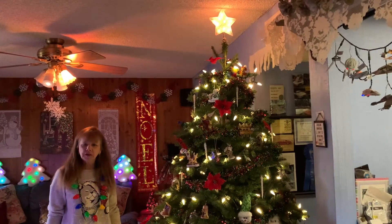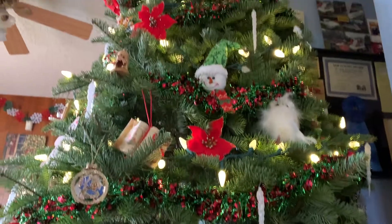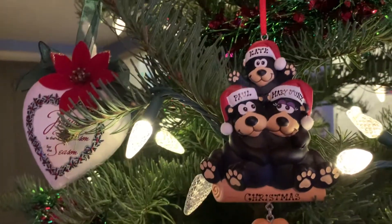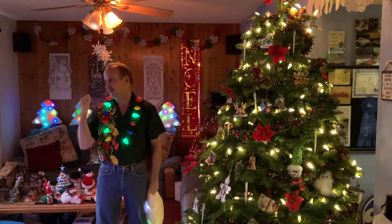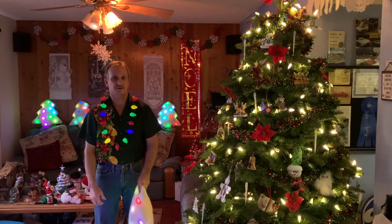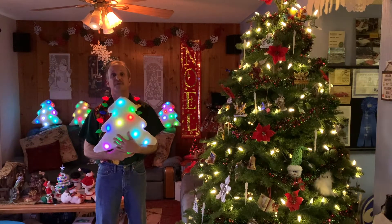Every year we get a real noble fir for a Christmas tree, and as you can see it's decorated with a variety of different ornaments. Every year since 2014 we've chosen a different personalized ornament for the Christmas tree. Behind me you see something very special — these lighted Christmas tree pillows that I got from the JCPenney Home Store many years ago. I liked them so much I went back the next day when they were on sale and bought them all out.